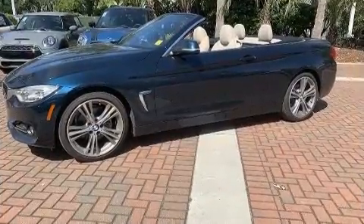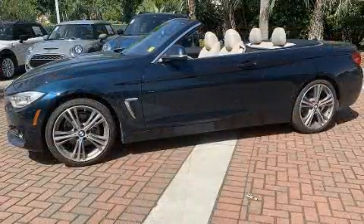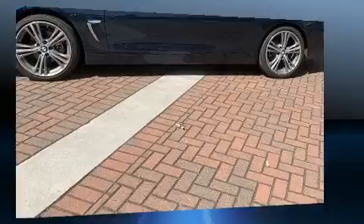BMW ensures the safety and security of its passengers with equipment such as knee airbags, front-side impact airbags, and four-wheel disc brakes with ABS.